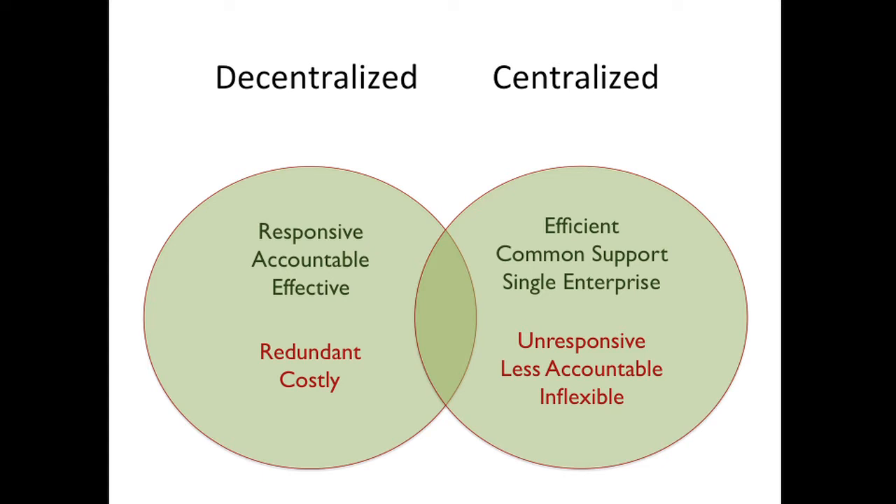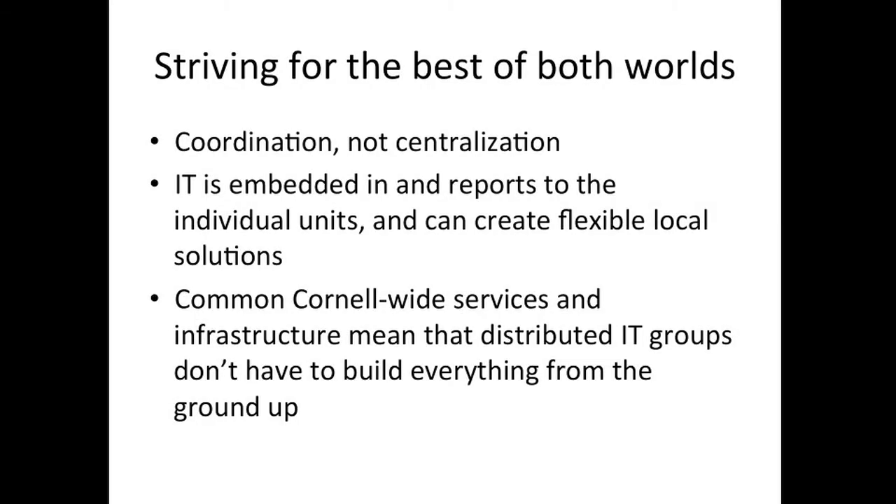People were comparing the decentralized model versus the centralized model. In fact, both have their strengths and weaknesses. You want something that's local, responsive, and accountable to local departments — but the downside of decentralization is it tends to be redundant and more costly. Centralized services can be efficient and provide common support, but can be unresponsive, less accountable, and very inflexible. So we were striving for the best of both worlds — coordination among the various parts rather than full centralization.